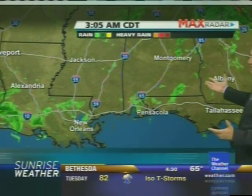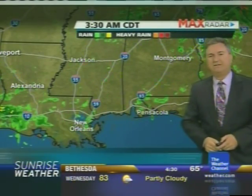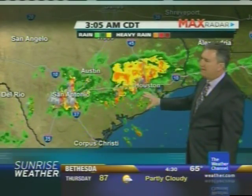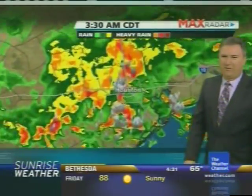Then there's a bit of a break — just a couple of sprinkles or some light drizzle, particularly down along I-10 from Pensacola over to New Orleans. Then heading farther west, we pick up some heavy rain coming into the north and west side of Houston, and San Antonio has been inundated with rain.